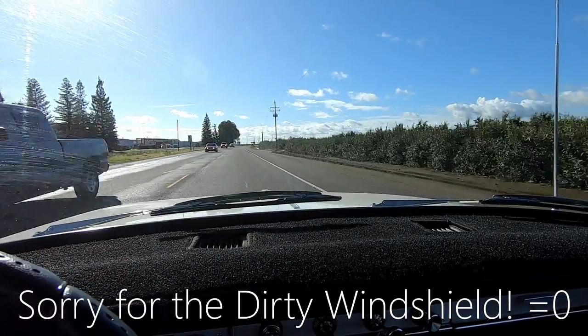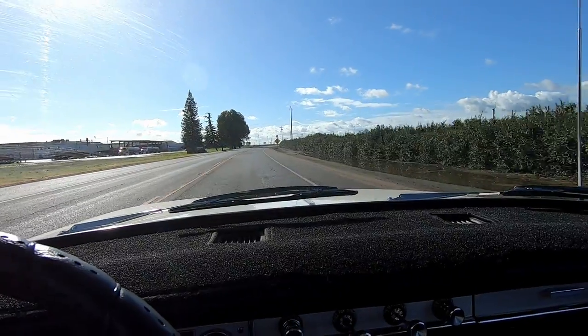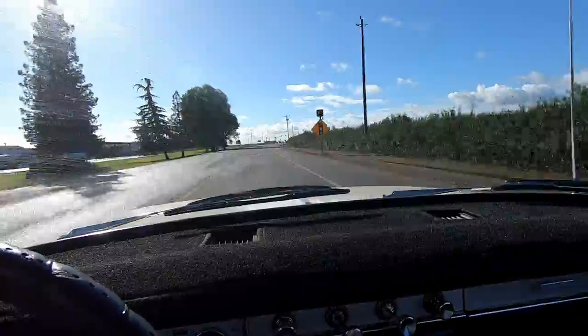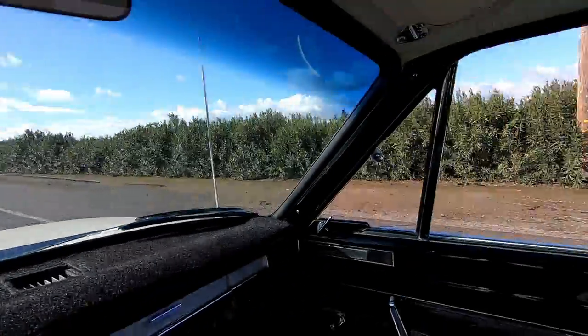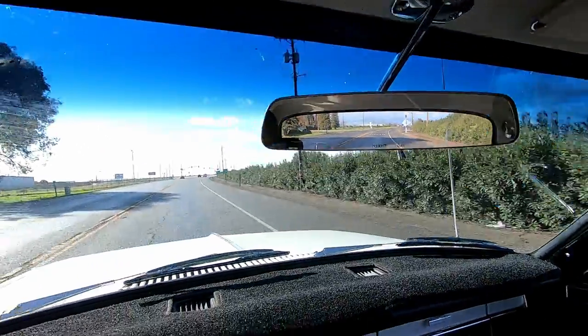No blind spot monitoring, no radar cruise control — not even cruise control in this thing. And somehow that's okay. You don't need any of that. You can see for miles in this car. Behind you — look at my rear view mirror — you can just see for miles.